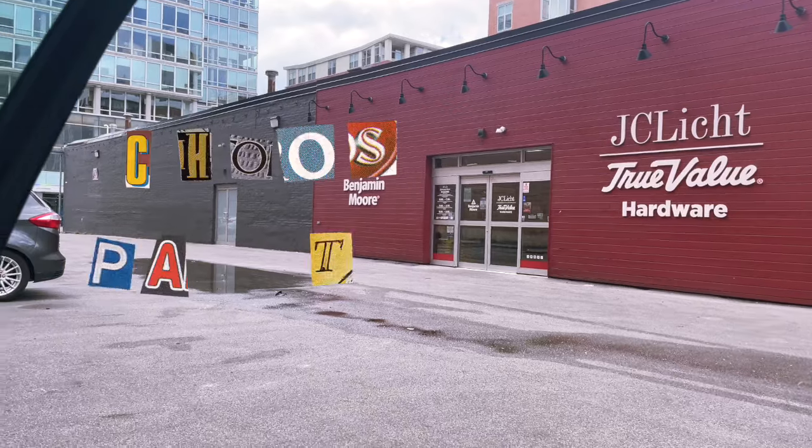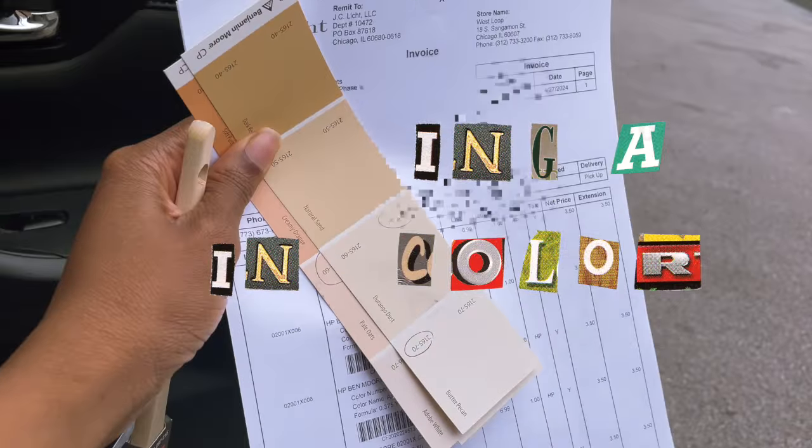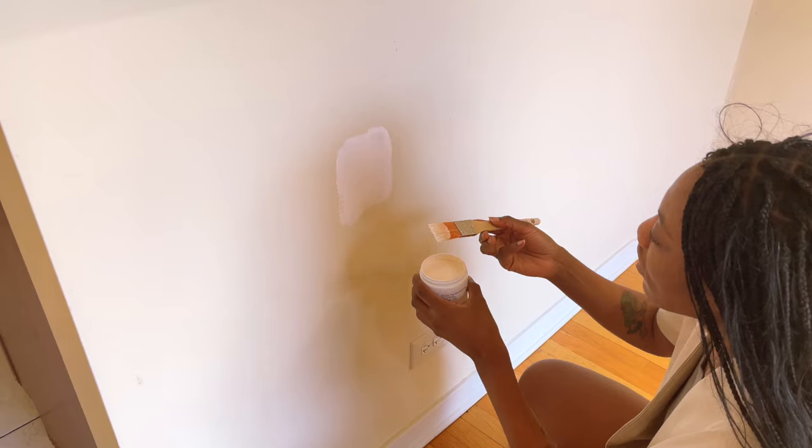I just stopped by Benjamin Moore and got a whole bunch of paint samples because I'm indecisive and I have anxiety about these things. I'm going to test these out right now at the house — see y'all there. So I'm testing some out.